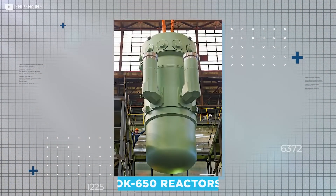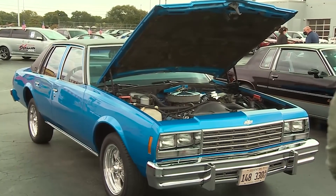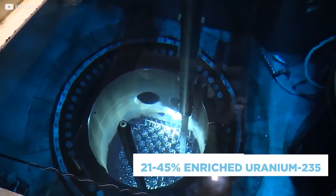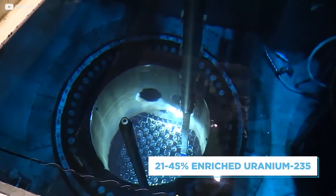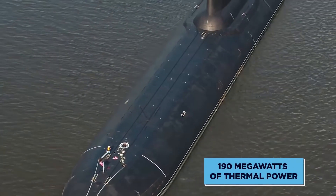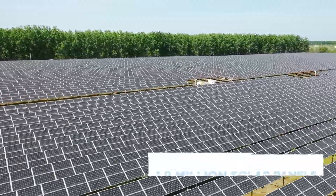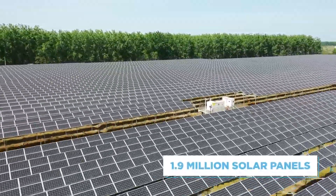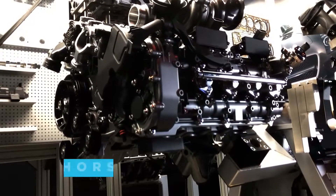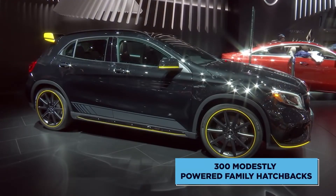Power comes from a pair of OK-650 reactors which, unlike your car that almost certainly uses an engine or motor, relies on splitting atoms' nuclei. Fuel comes from 21% to 45% enriched uranium-235, and each reactor produces 190 megawatts of thermal power. With a solar panel producing around 200 watts, that's about 1.9 million solar panels' worth of power, assuming it's a sunny day. For car fans, that's around 50,000 horsepower, or more than 300 modestly-powered family hatchbacks.